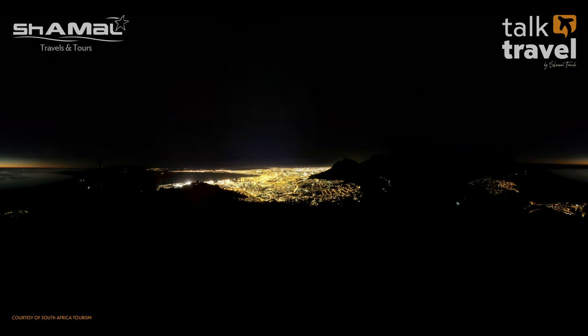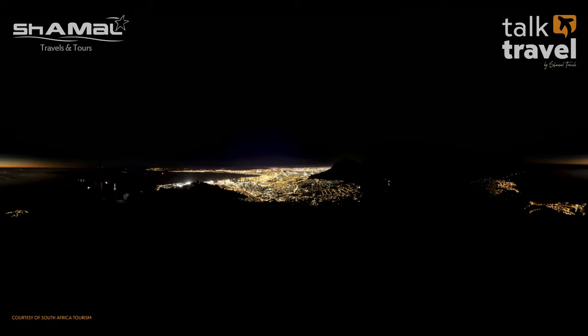You also have the Victoria & Alfred Waterfront, with lots of restaurants, pubs, clubs, bars, and concerts. From the waterfront you can take half-day cruises, a trip to Robben Island, visit the Two Oceans Aquarium, and do shopping — easily a full day trip.